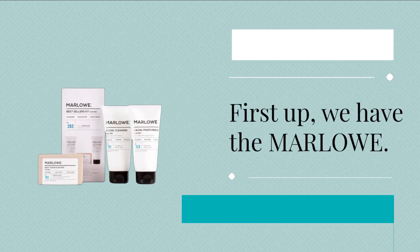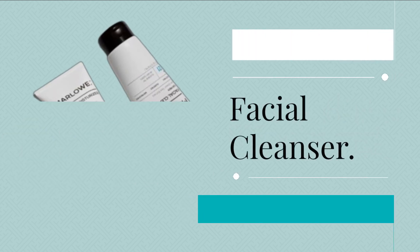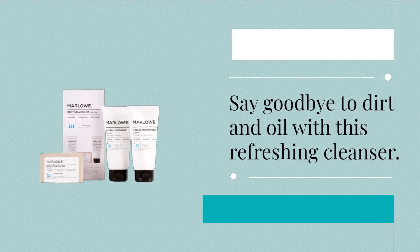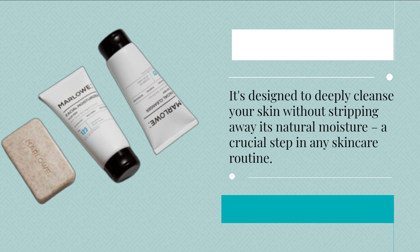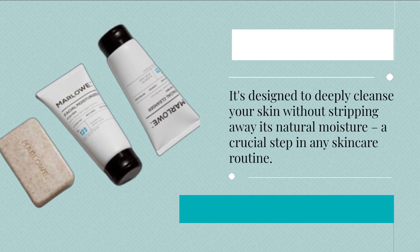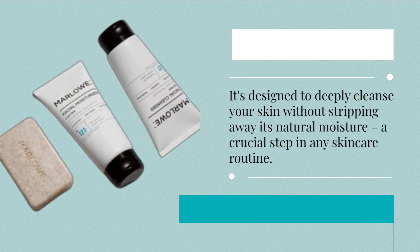First up, we have the Marlowe Facial Cleanser. Say goodbye to dirt and oil with this refreshing cleanser. It's designed to deeply cleanse your skin without stripping away its natural moisture — a crucial step in any skincare routine.